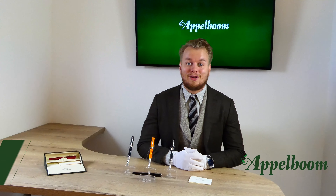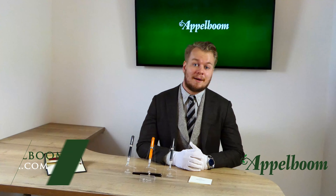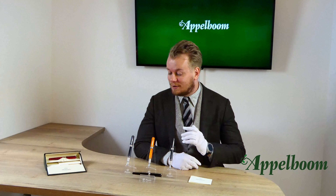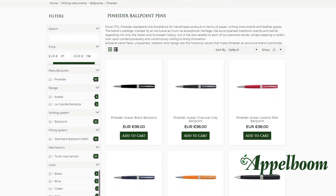Hello, welcome to a new video of Applebaum.com. My name is Joost Applebaum and I would like to tell something in this video about the Italian Pineider Avatar collection. As always, if this video helps you leave us a like, and if you're interested in these fine writing instruments, visit our store in Lara or order it online in our web store at Applebaum.com.